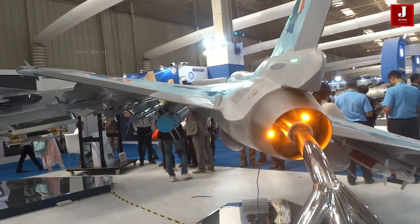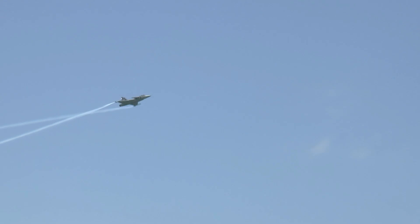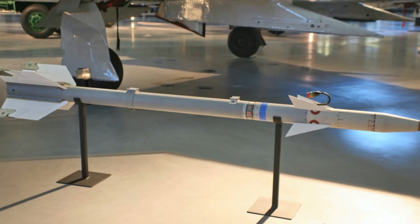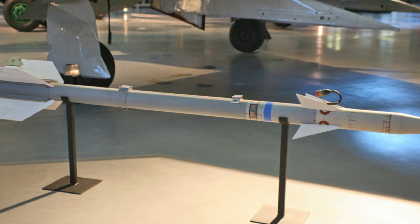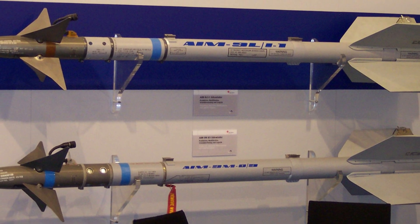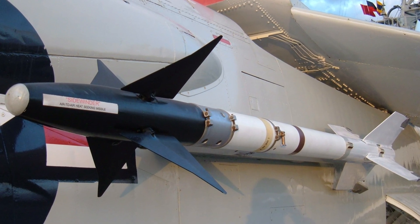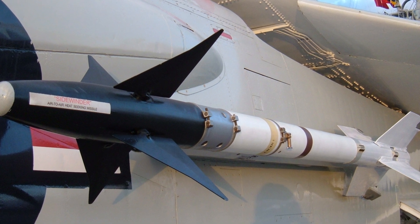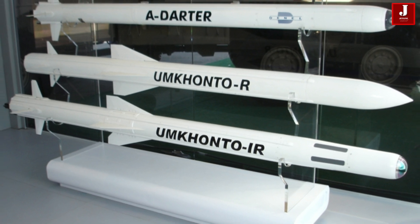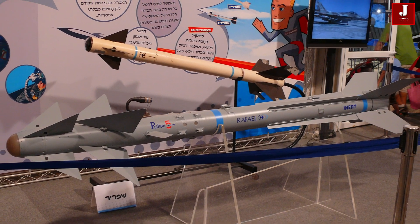The Gripen-E is equipped with various air-to-air missiles, including the infrared-guided Iris-T and the Beyond Visual Range Meteor. It can also carry Sidewinder and A-Darter missiles as alternatives to the Iris-T, and AMRAAM to replace the Meteor. Additionally, it can be fitted with long-range weapons like Ardatter and Derby, and short-range options such as ASRAAM and Python.